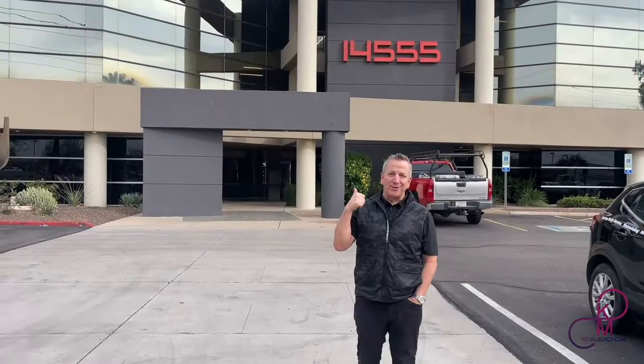I want to run this video that goes over some of this office-to-multifamily conversion, because a lot of people are talking about this right now. So, I just sold this building for over $9 million — we had a huge profit. But I'm going to show you today why you can't convert office buildings into residential.